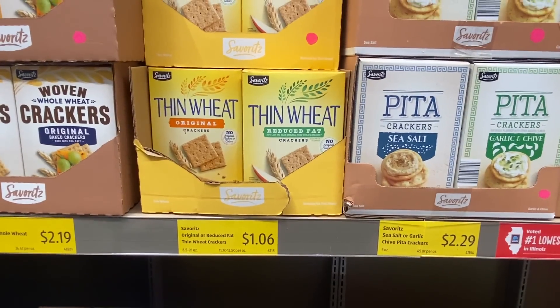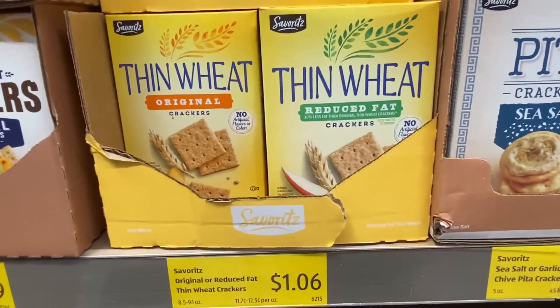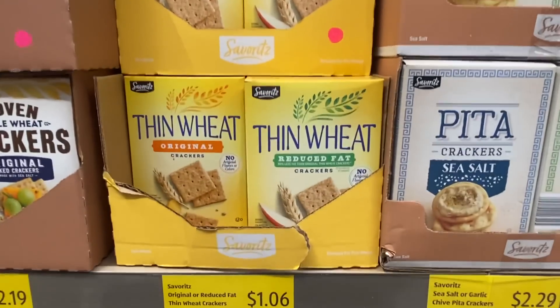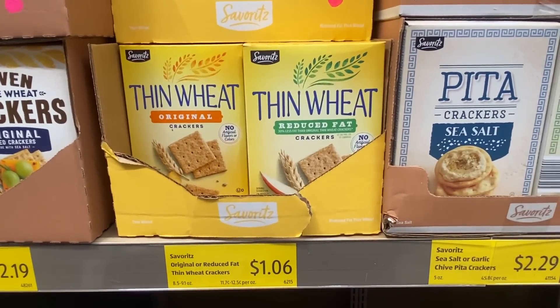And speaking of savings — Wheat Thins! I don't care if they're generic for $1.06 per box. That is what I'm talking about. Aldi definitely provides savings on the products we purchase.